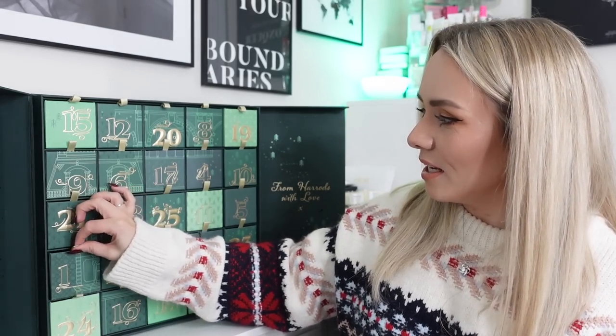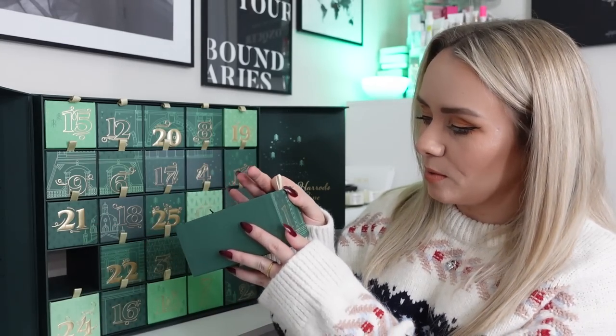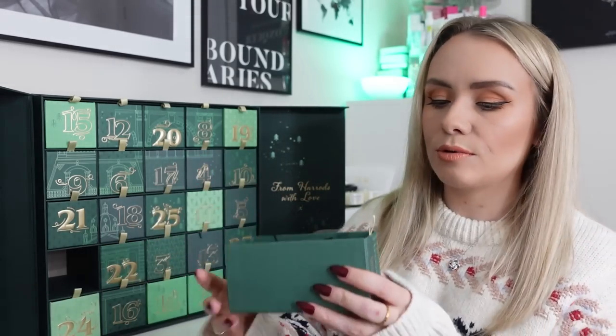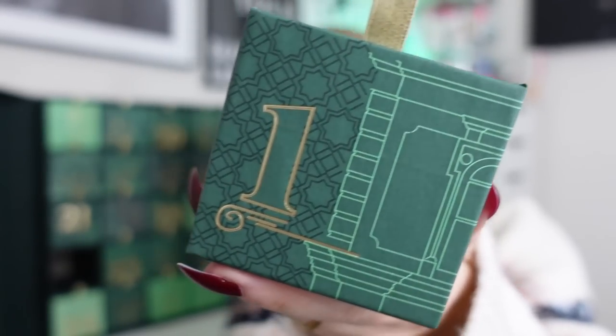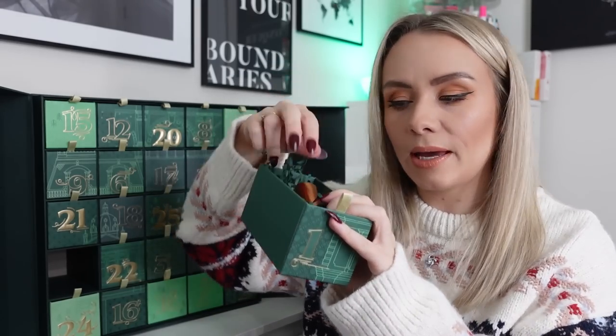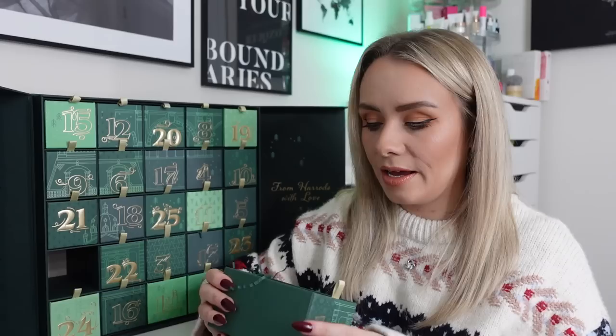Please don't forget to give this video a thumbs up and hit subscribe — still lots more videos to come even though advent season is coming to an end. It does come with this little booklet that says 25 Days of Harrods Beauty with all the ingredients — it says 'From Harrods with Love.' The drawers have beautiful gold designs and a little gold ribbon making them easy to pull out. Last year they had velvet pouches, which was very luxurious, but this year we've just got paper.